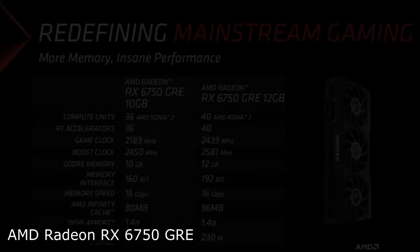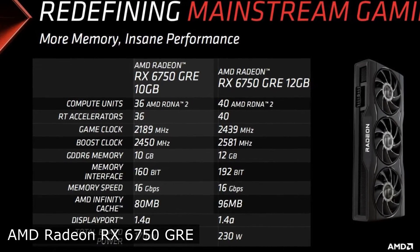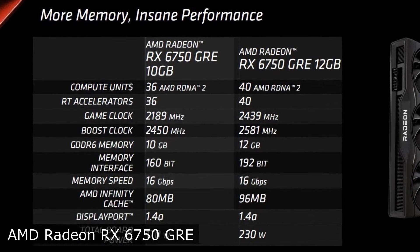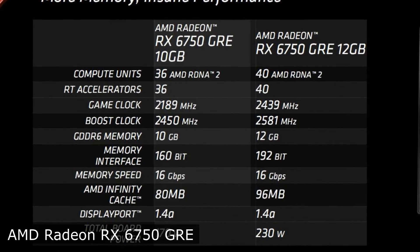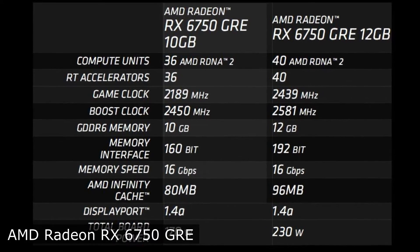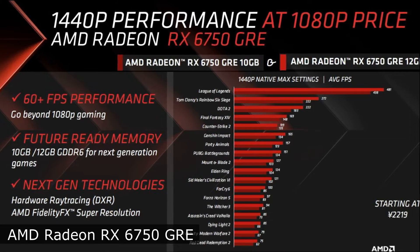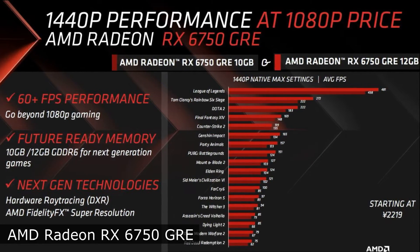A more affordable configuration with 10GB of video memory and a 160-bit bus receives 36 computing and RT blocks respectively, and 80MB of Infinity Cache. The base frequency is 2,189MHz and 2,450MHz in boost mode, and power consumption reaches a peak of 170W.